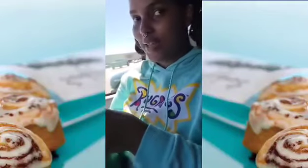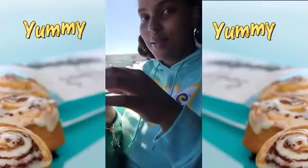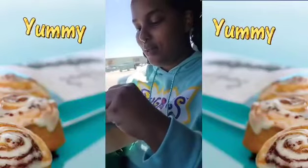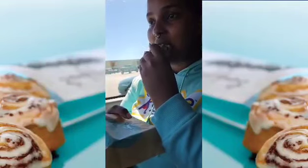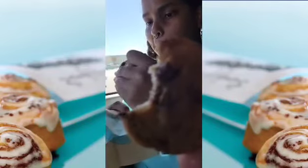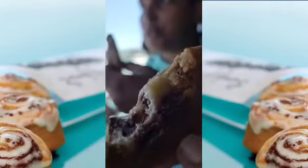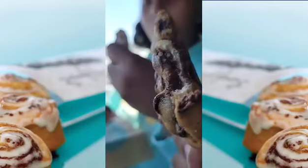That hand ain't happy. He just bit into it. How did they put cinnamon on the side of the top? I don't know.